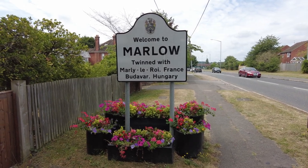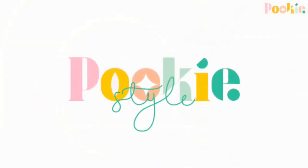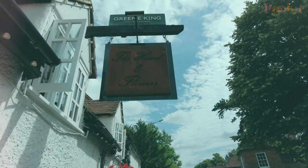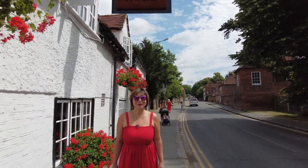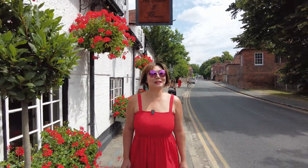What the heck is Pukki doing here? Welcome to Pukki Tries, and today we're going to try the Hand and Flower.